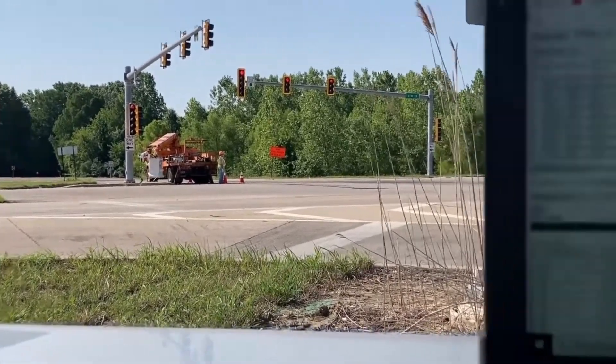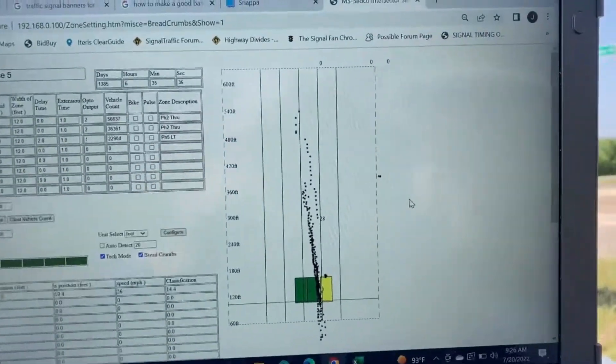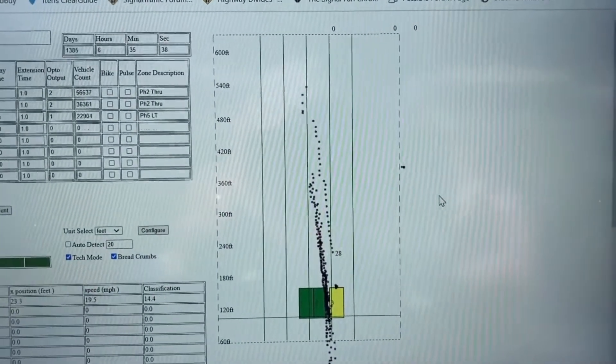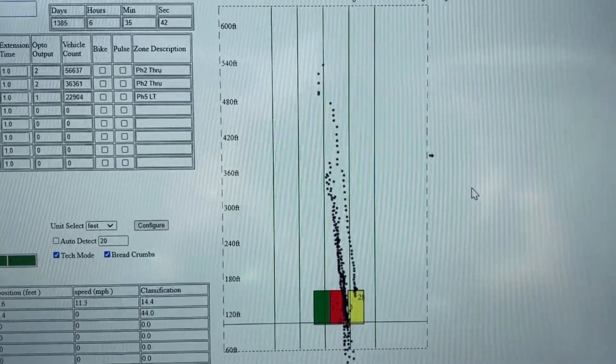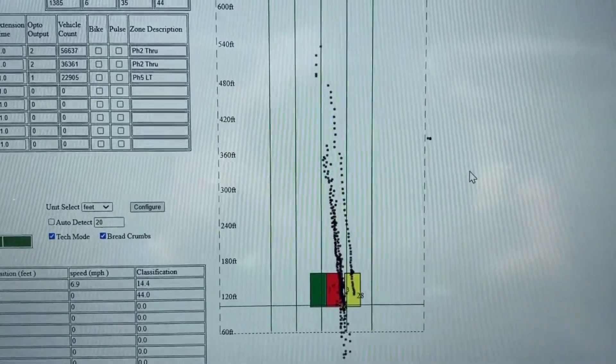After the bucket truck went up there and adjusted that, you can see now that we're getting about 360 feet back from the radar, give or take a little more.